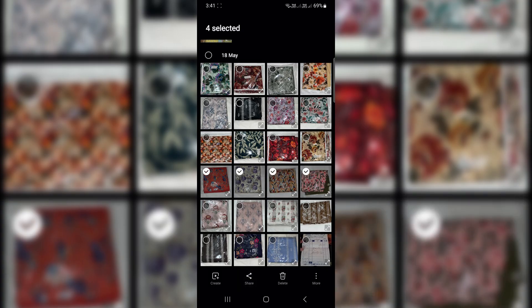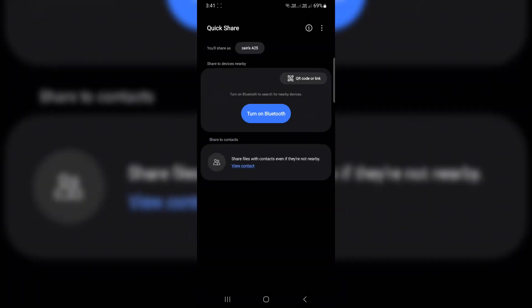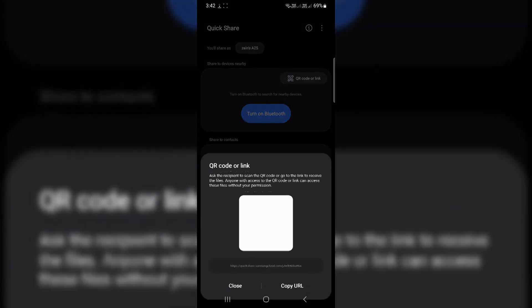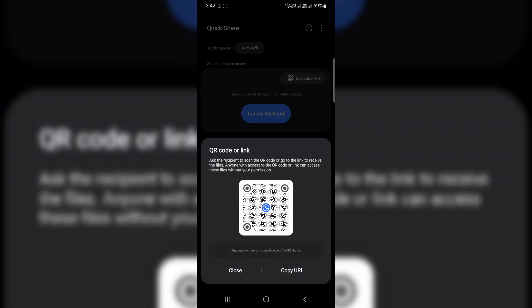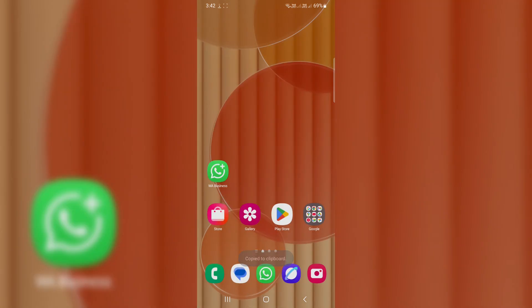One, open your gallery and select the photos or videos. Two, tap Share, then choose Quick Share. Three, it uploads your full-quality media to Samsung Cloud and gives you a QR code or shareable link. Four, anyone — even iPhone or PC users — can download the files in their original quality.